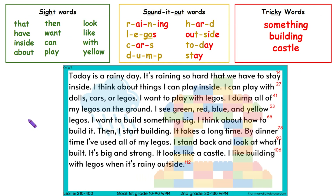So now, pause the video. Read the green sight words, the yellow sounded out words, and the yellow tricky words. And then read your passage over and over and over again. The more we read, the better we're going to get at reading.